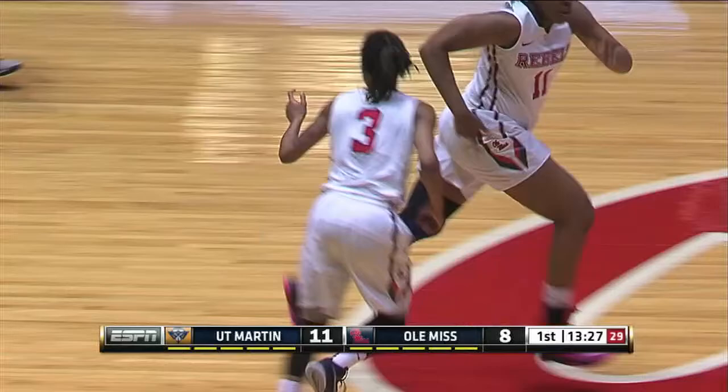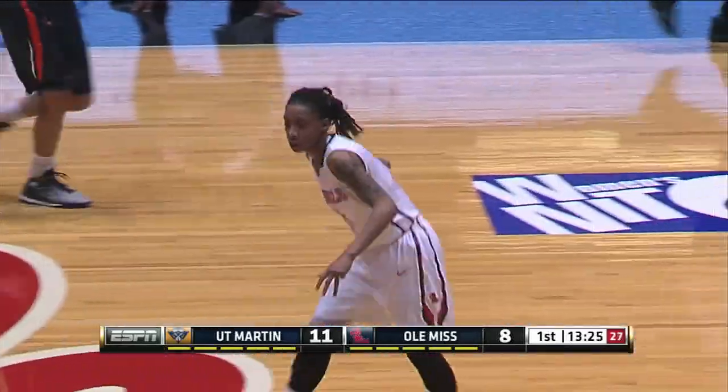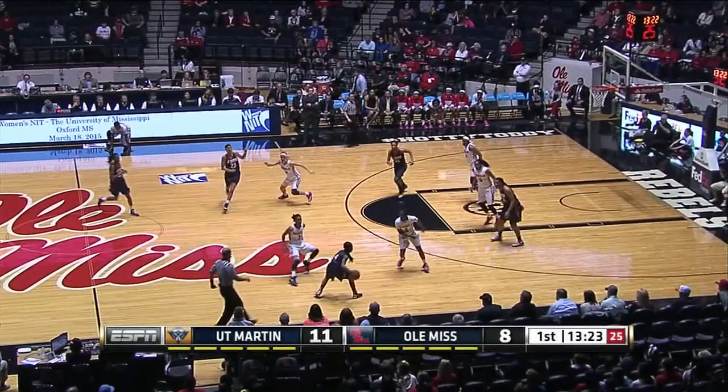Strong move there by Queen Hayes, she gets to the inside. Rebels got the lead back to three. It's 11-8, UT Martin with the advantage.